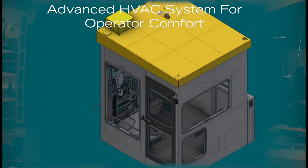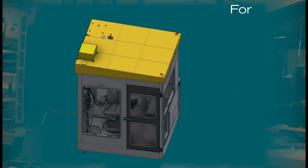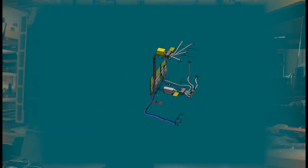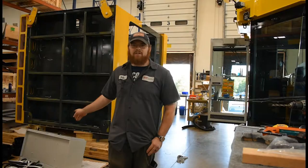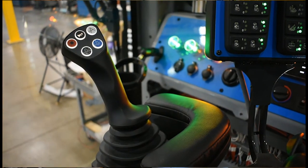This one behind me has a false floor, so there's a full HVAC system that goes underneath it, and then there's another HVAC system in the ceiling. There are two heat exchangers in this cab — one on the ceiling and one on the floor — so there's always heat and AC.